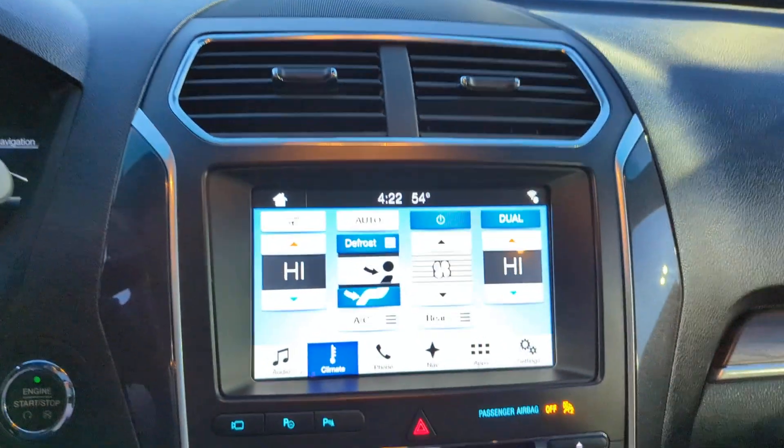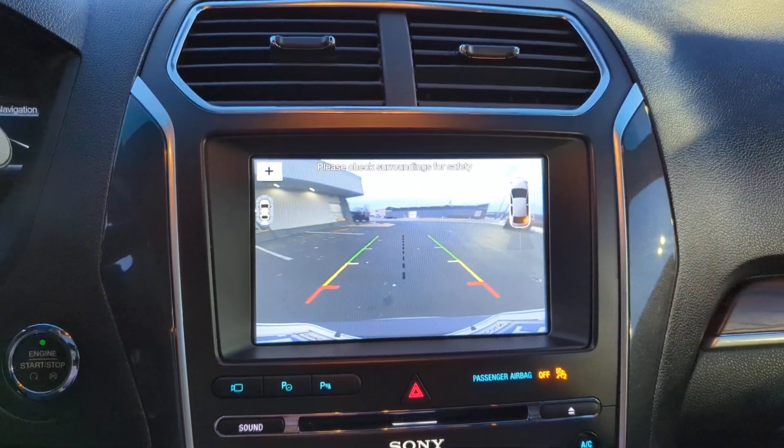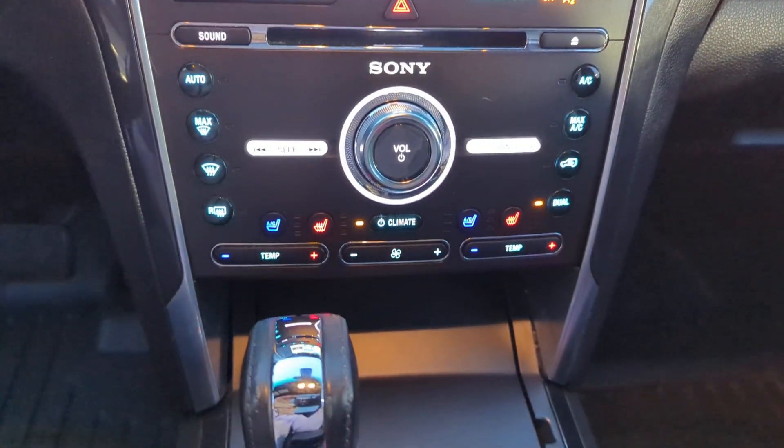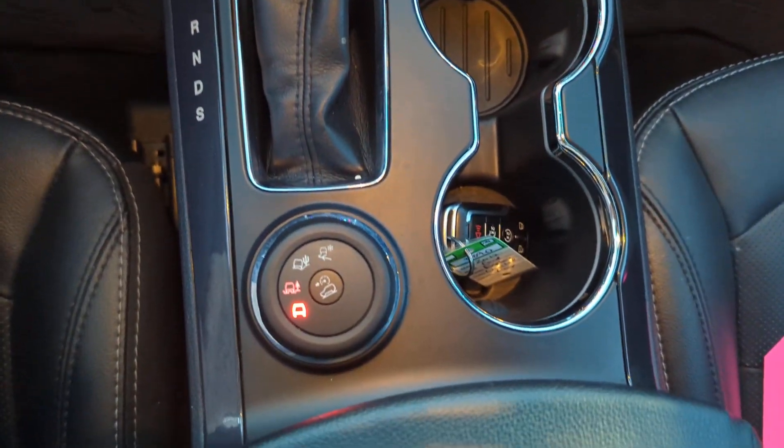Heated steering wheel, keyless entry, hands-free lift gate, navigation system, V6 cylinder engine, power lift gate, remote engine start, cooled front seat, power passenger seat, wood grain interior trim.